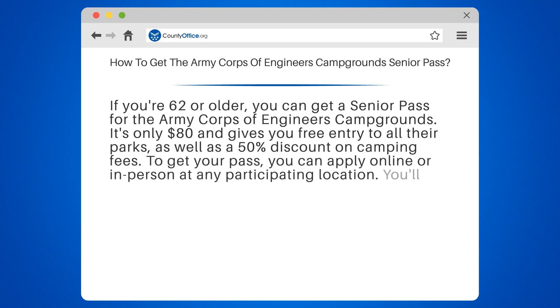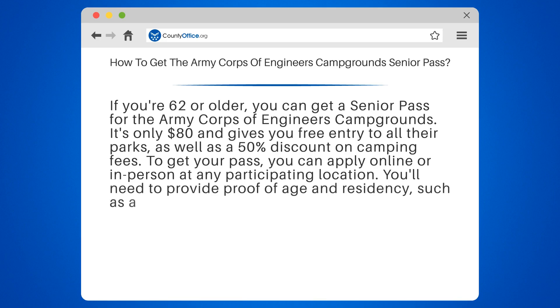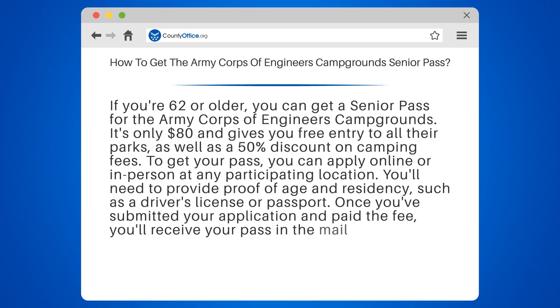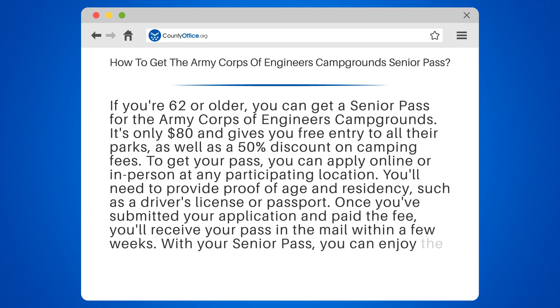To get your pass, you can apply online or in person at any participating location. You'll need to provide proof of age and residency, such as a driver's license or passport. Once you've submitted your application and paid the fee, you'll receive your pass in the mail within a few weeks. With your Senior Pass, you can enjoy the great outdoors and save money at the same time.